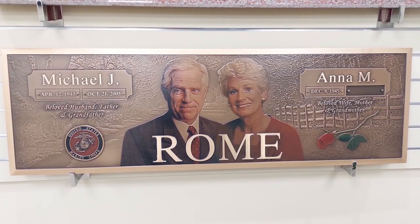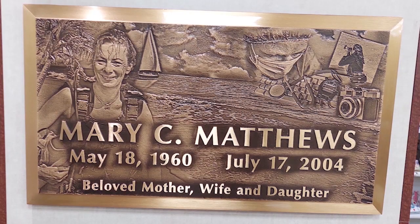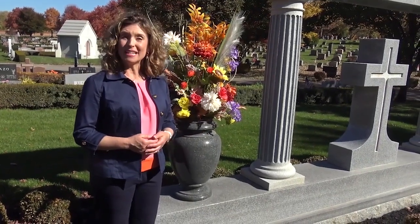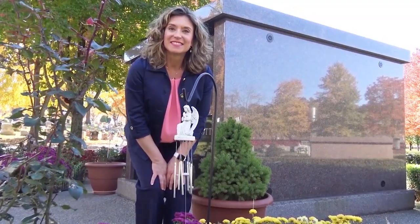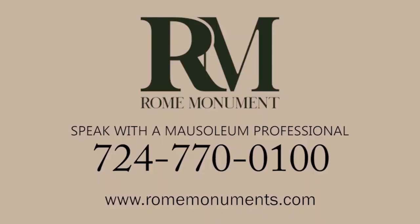Accessories are great touches for mausoleums: like a vase, portraits of family members, stained glass windows, flag holders and flags, commemorative bronze plaques, ceramic portraits, lamps, flowers that don't require a lot of maintenance, a wreath, or wind chimes to fill the air with music. For walk-in mausoleums, consider an altar for your meditation room or chapel, and prayer kneelers for meditating and praying. Accessories add a personal touch and can be appreciated by your family generation after generation. To learn more about mausoleum decorations and accessories, call a mausoleum professional at Rome Monument.